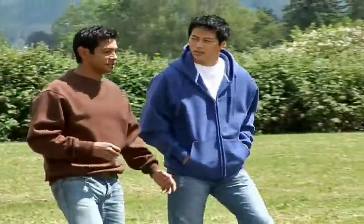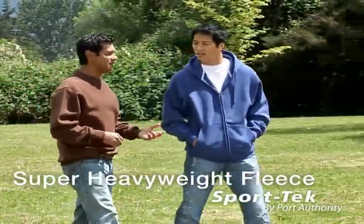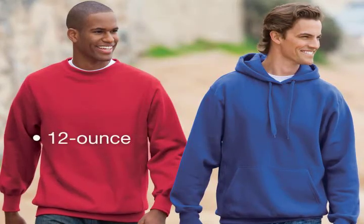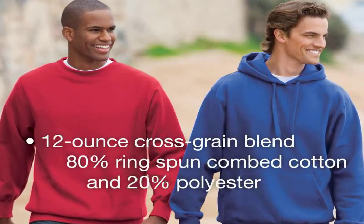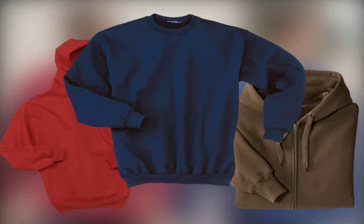Looking for super heavyweight warmth? Our Sport-Tec Super Heavyweight Fleece is the most warmth you can get from a sweatshirt. These rugged sweats are made from a 12-ounce cross-grain blend of 80% ring-spun combed cotton and 20% polyester. And with three different styles, you have plenty of warmth to choose from.